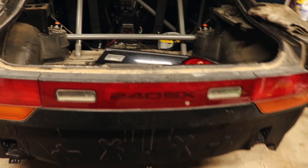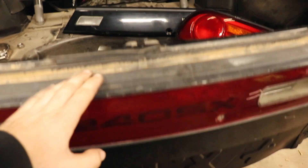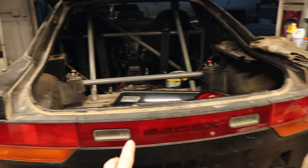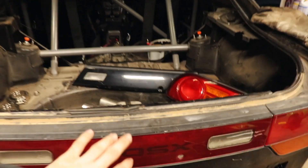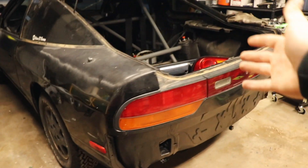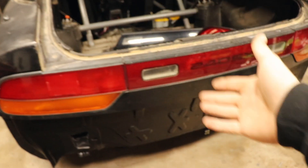About four to five weeks went by and I emailed them to see what was going on. They said they had the centerpiece and the bottom section in, but the left and right taillights and the lock were not in yet. They asked if I wanted them to ship what they had and refund the rest, or if I wanted to wait. I said I'll just wait until everything comes in, and they said they'd let me know.